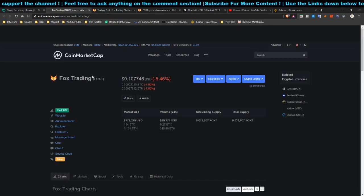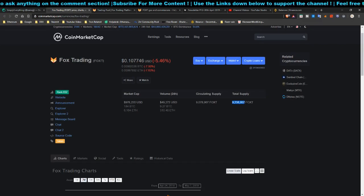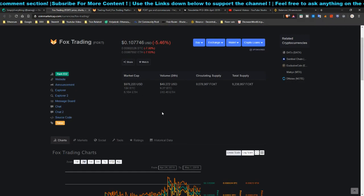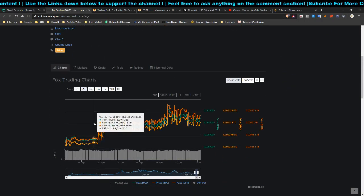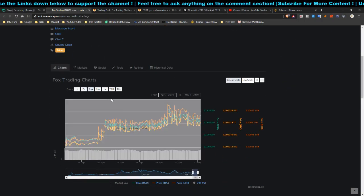If you want to invest in this trading pool, you have to have the Fox Trading Token — called FOXT. The supply is only around 9.2 million, and the circulating supply is this, and the volume on exchanges is quite little — the volume is only around 50K.